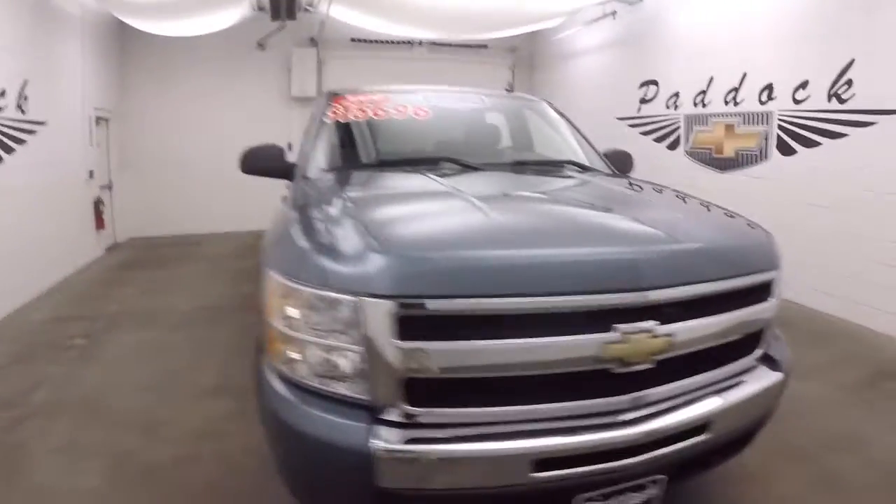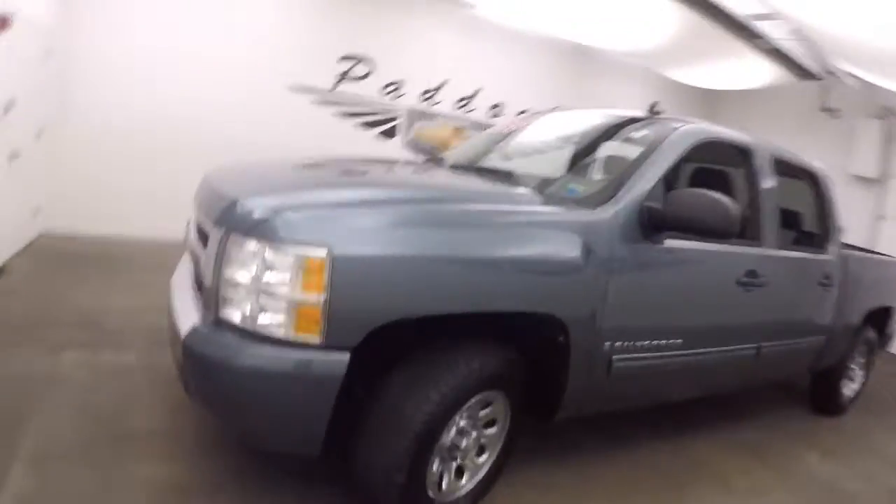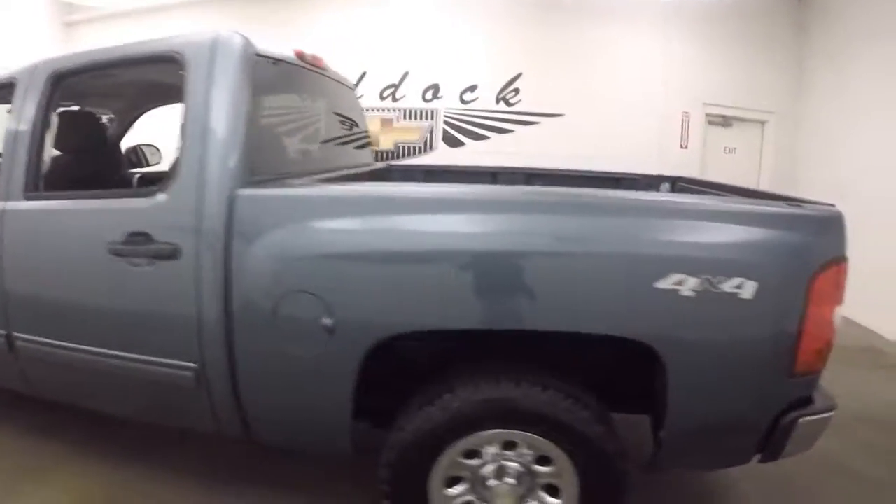It's a 2009 Chevy Silverado 4x4. Very nice shape, nice wheels, good tires. Looked on the side, it's nice and straight.